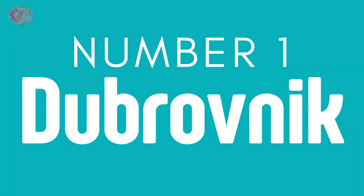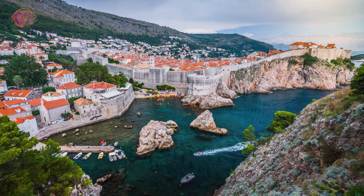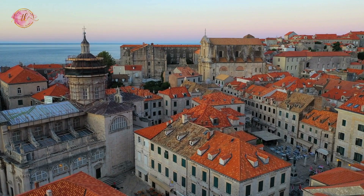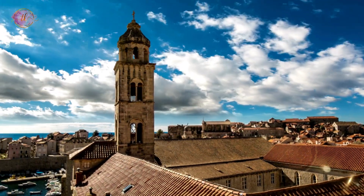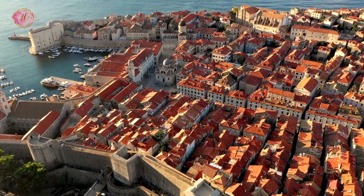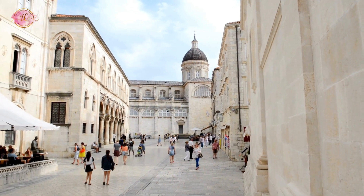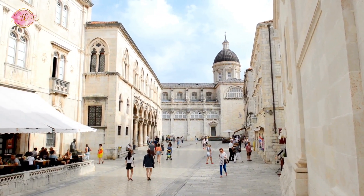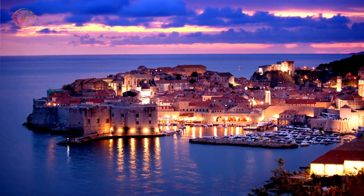Number 1: Dubrovnik. Dubrovnik is famous for its historic old town surrounded by large stone walls built in the 16th century. Visitors can walk on these walls to enjoy views of the sea. The city is full of old buildings and monuments that tell stories of the past. There are also beaches near the city where people can relax and swim in the clear blue water. Dubrovnik is often called the Pearl of the Adriatic because of its stunning beauty and rich history, offering something for everyone from history enthusiasts to beach lovers.